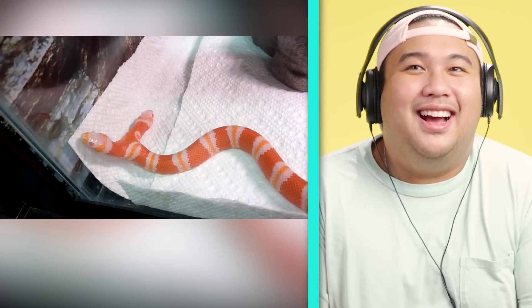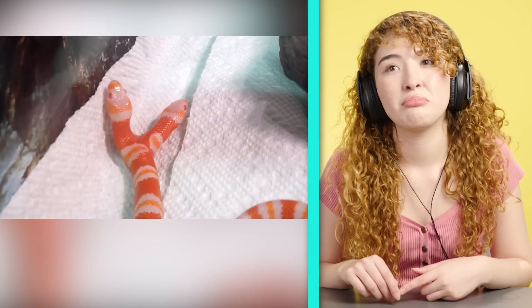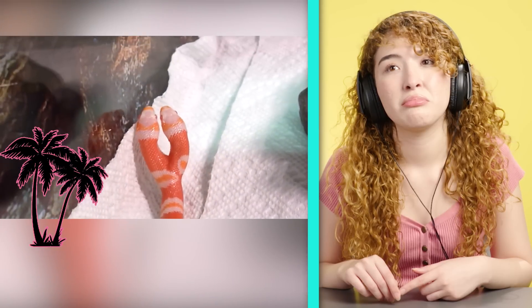Of course it was in Florida. Of course. Medusa currently resides in Venice Beach, California at Todd Ray's Freak Show. I want to go see her. That's awesome.